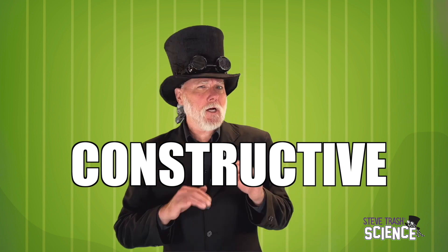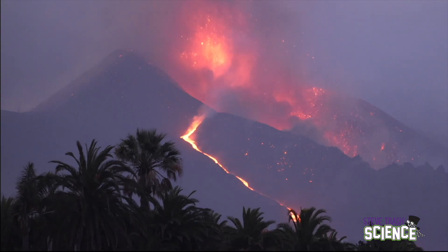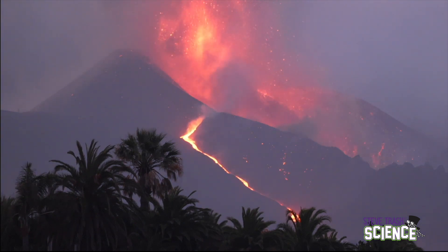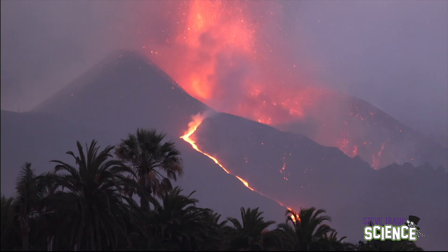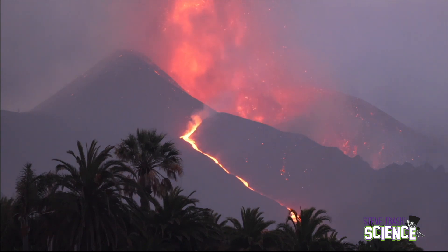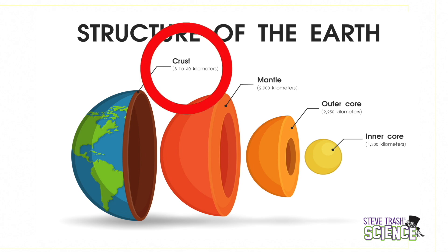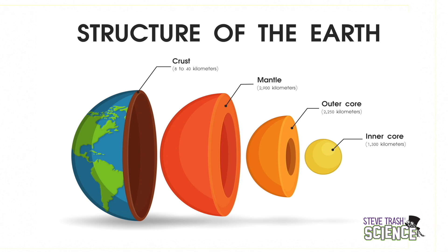Let's look at constructive forces. Remember, construct means to make something that wasn't there before. One of the most dramatic constructive forces is a volcano. To understand a volcano, it's important to know how the earth is put together. The earth has a few layers and all of them are different. The outer layer of the earth is called the crust. It's hard and solid, made of rock and with a thin covering of soil.